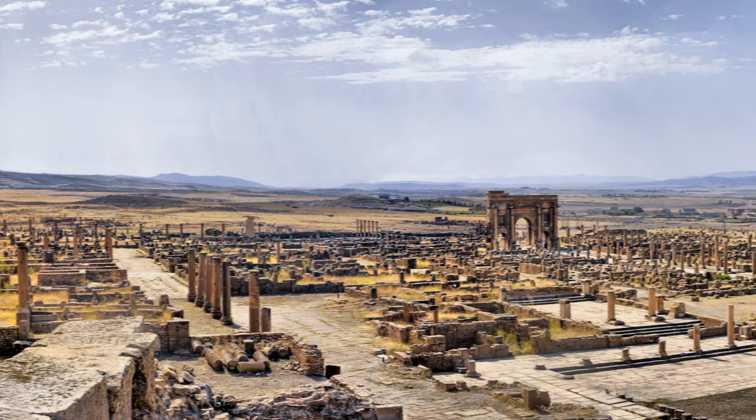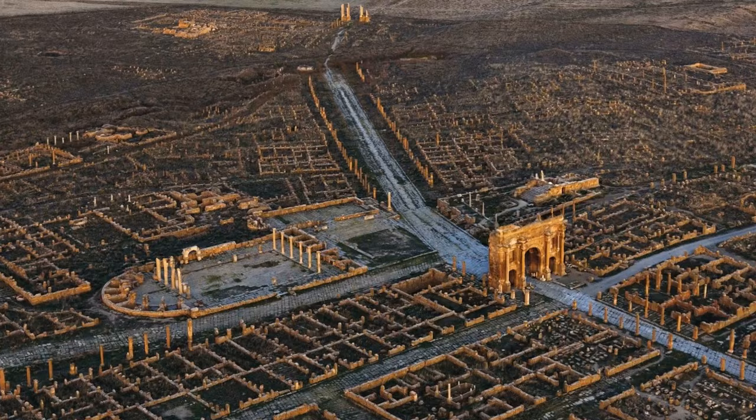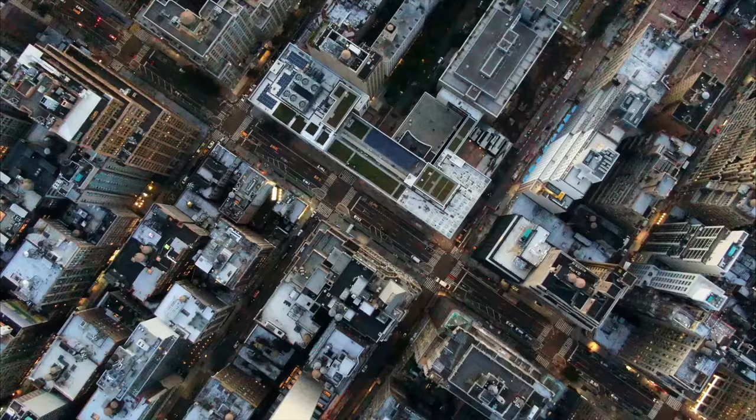The ruins reveal the full mastery of Roman city planning. All the streets meet at a right angle, in what is known as an orthogonal grid — the same layout found in modern cities such as New York. Historians estimate that, during its heyday, 10,000 people called Timgad home. Different nationalities lived here, from Romans to people of African descent.